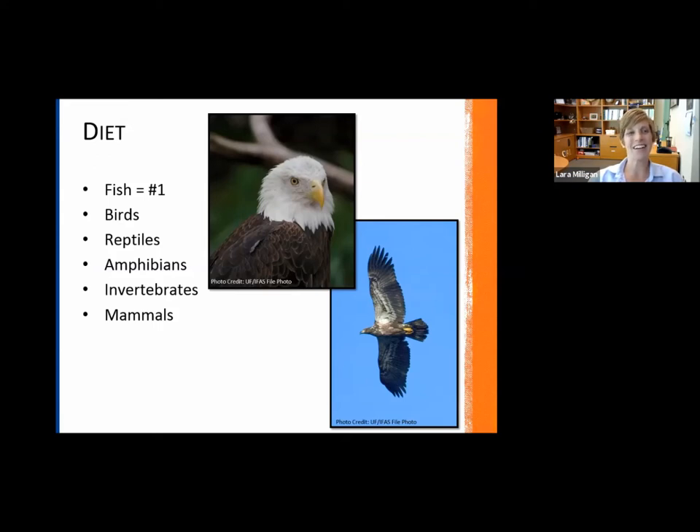That's how they get their fish. Other things that make up their diet are other bird species, all sorts of reptiles, amphibians, invertebrates, and other mammal species — things like squirrels and rabbits. So their diet is quite varied, but fish are number one.